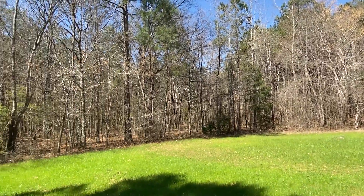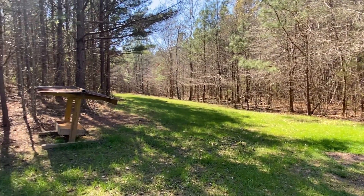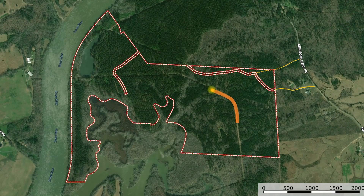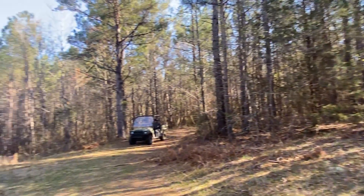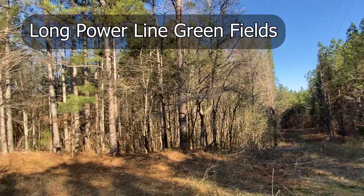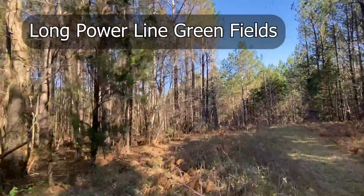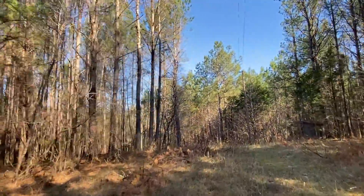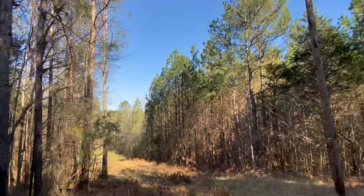It's a really neat property — a recreational tract. You can utilize it for whatever you'd like to enjoy, whether it be to shoot deer or just a place to get away. It could be that property for you. You'll notice it's got some good deer on it and some good hunting stands.